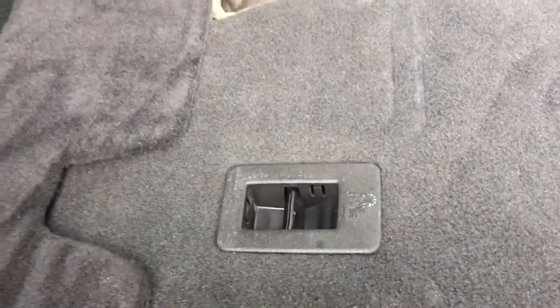Up above you're seeing the tonneau cover on the back of the seats, and anchors to tether baby seats. Simply put your hand on the back and push up and it's now in the upright position, then just flip up the headrest.